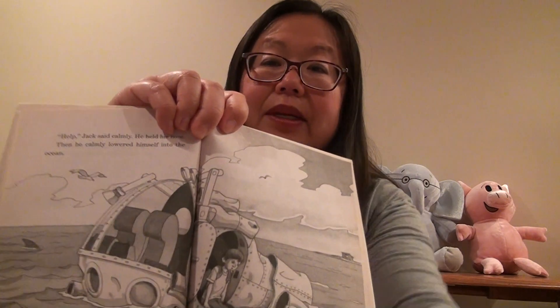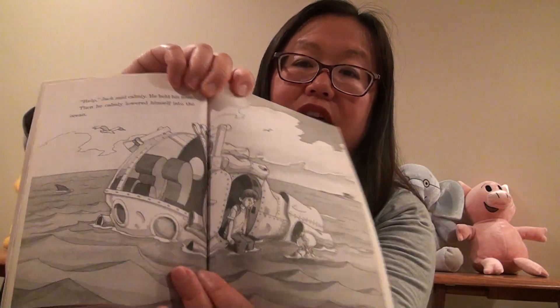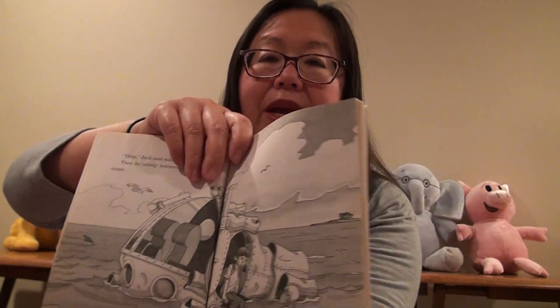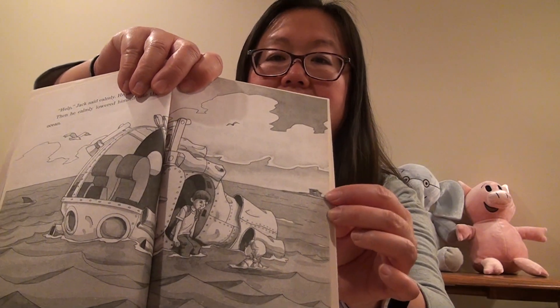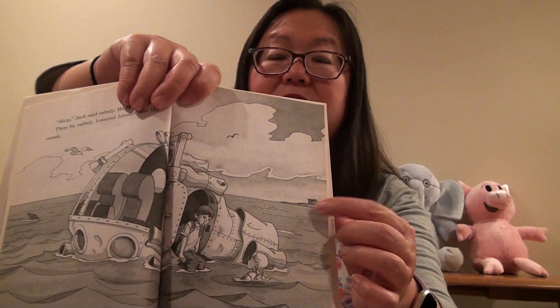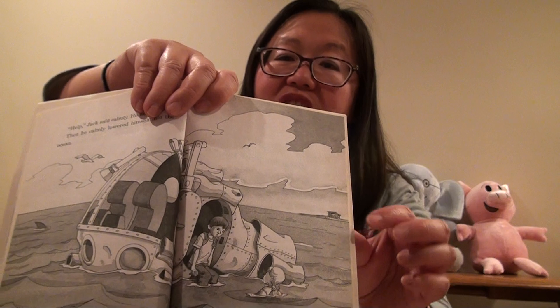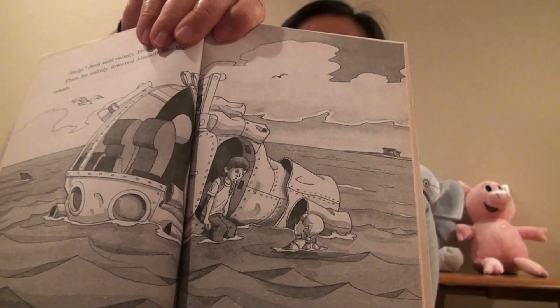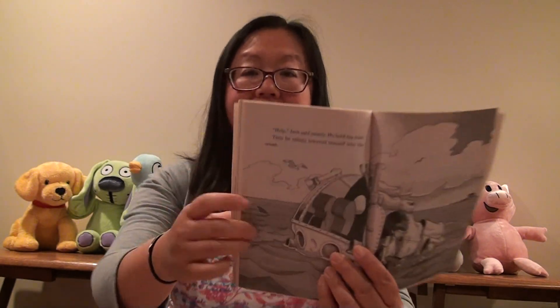Annie opened the hatch. 'Be calm,' said Annie. She slipped out of the mini-sub. 'Help!' said Jack calmly. He held his nose, then calmly lowered himself into the ocean. Here's the submarine — Annie is over here and Jack is coming out of the submarine right here. The treehouse is all the way back there. They have to swim from here all the way over to the treehouse. It doesn't look very far, but it is very far — look how small the treehouse is. And then there's a shark!